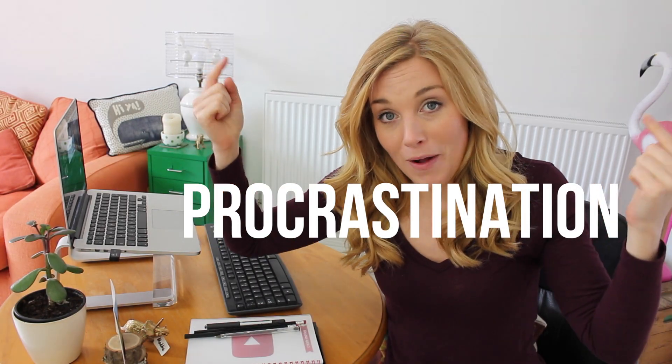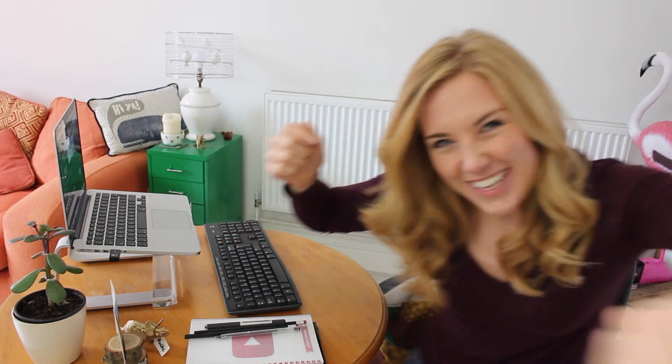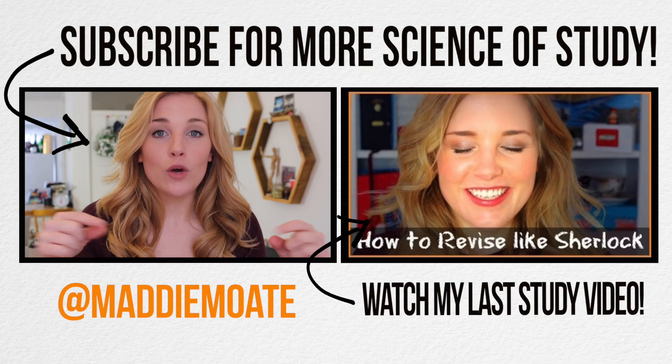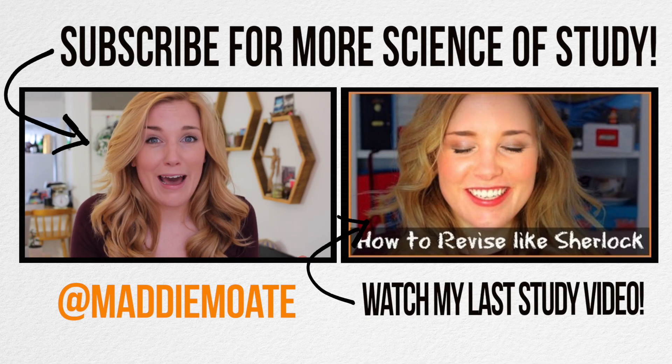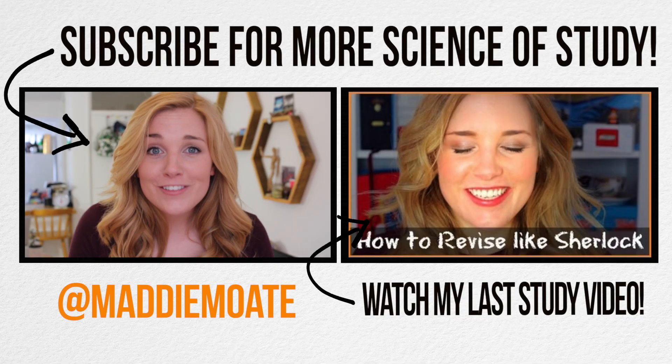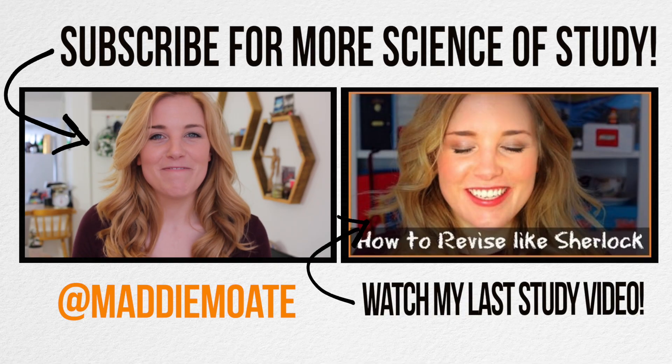Also, you want to remove distractions, and this includes your smartphone — anything that's going to lead you down that road to procrastination. But more about this in my next episode. I hope you enjoyed my Science of Study guide to your working environment. Leave me a comment and let me know what your workspace is like at home, and tell everybody any tips that you might have. Subscribe for more episodes, stay curious, and I'll see you soon. Bye!